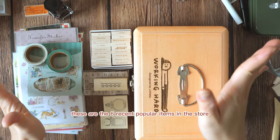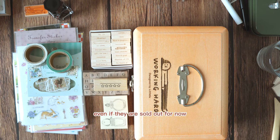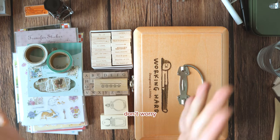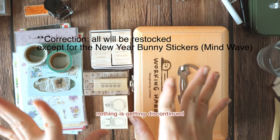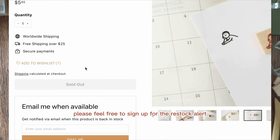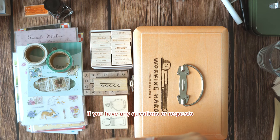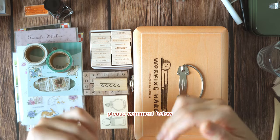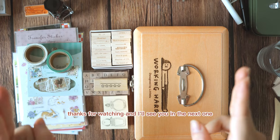That's about it — those are the six recent popular items in the store. As I mentioned, even if they are sold out for now, don't worry, they will be restocked in the future. Nothing is getting discontinued, so if there is anything you're interested in, please feel free to sign up for the restock alert next to the sold out button — this is actually the quickest way to get notified the moment they're restocked. If you have any questions or requests, please comment below and I'll do my best to get back to you. Thanks for watching and I'll see you in the next one.